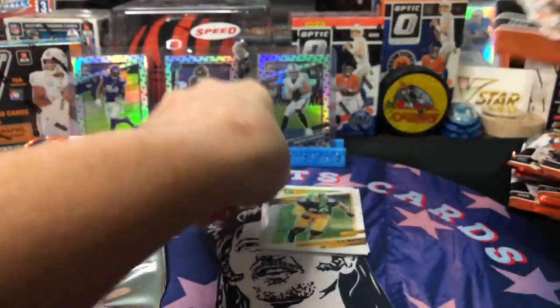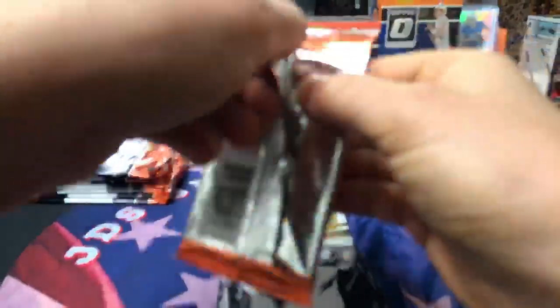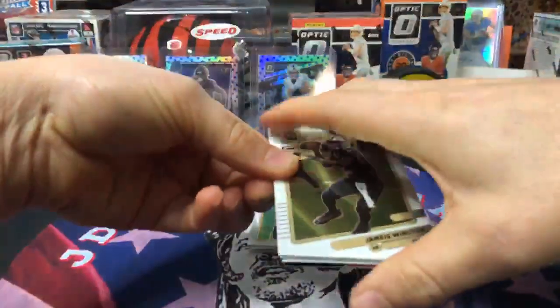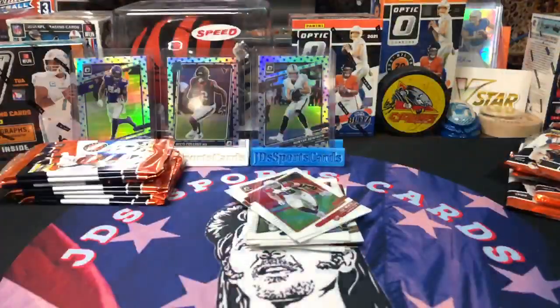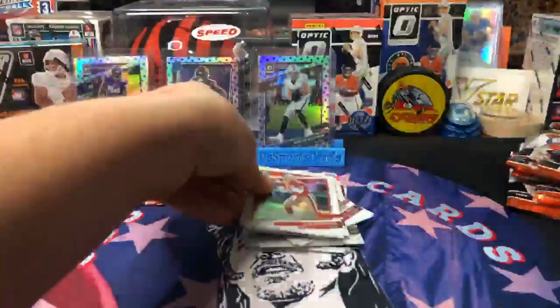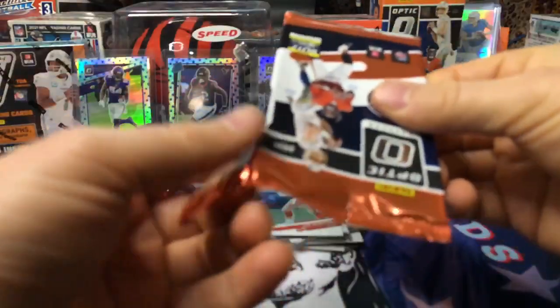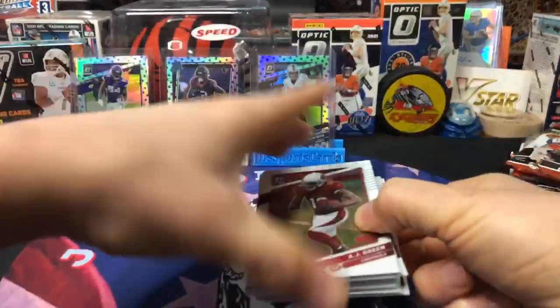Let's see some Downtowns in here man — I want to pull y'all a Downtown. Where's Aaron Rodgers going? Is he going to the Raiders? Is he going to the Jets? I don't know. All right, we'll save the last five packs for the last round of this box.